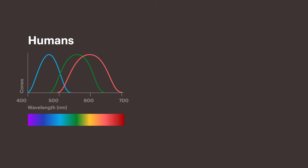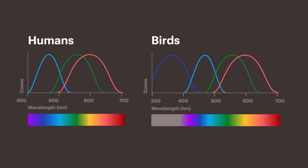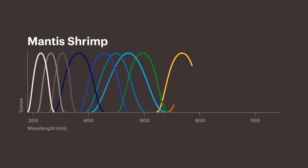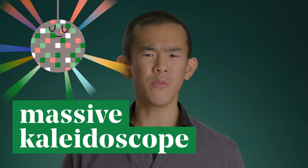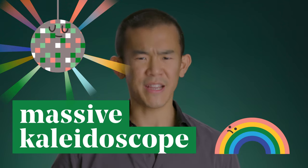Strangest of all, mantis shrimps have more types of cone cells — the ones responsible for colour vision — than any other animal. We have three cones in our eyes, sensitive to red, blue and green light. Most birds have four cones. But mantis shrimps have 12, and some species have up to 16 cones — a ridiculous number. Many people say that mantis shrimps must see many more colours than we can: a massive kaleidoscope of hues compared to our pathetic visual rainbow.